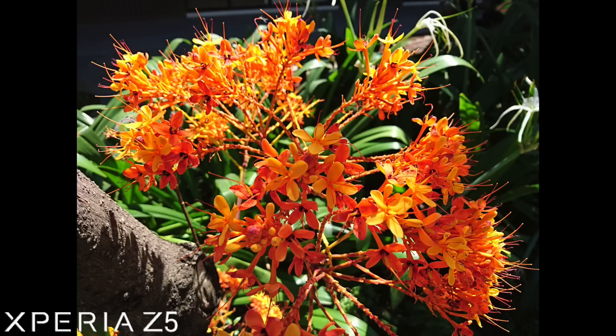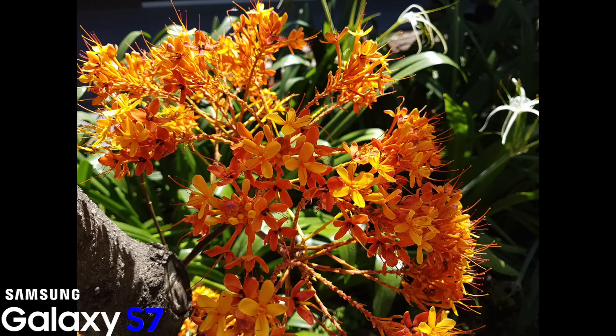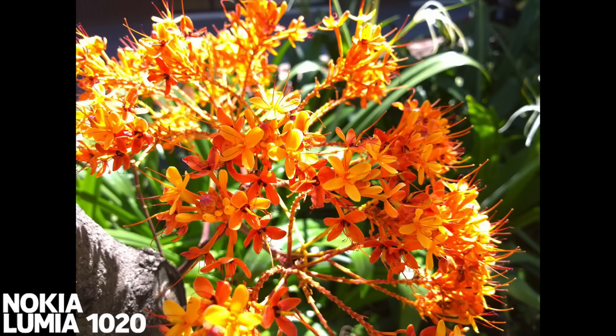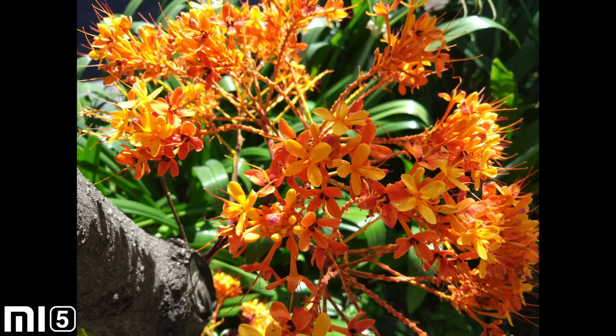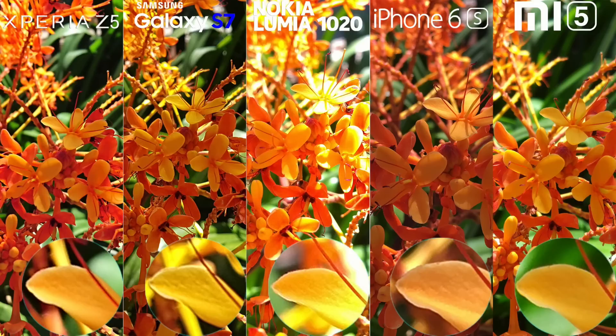Starting with the Daylight Macro, the Z5 produced a bit saturated shot, the S7 with slightly warmer white balance but color is close to natural. The Lumia 1020 takes a bright and accurate image from the group. The white balance on the iPhone 6s is way off and it's darker. And the last image is the Mi 5 with color close to the Lumia 1020.